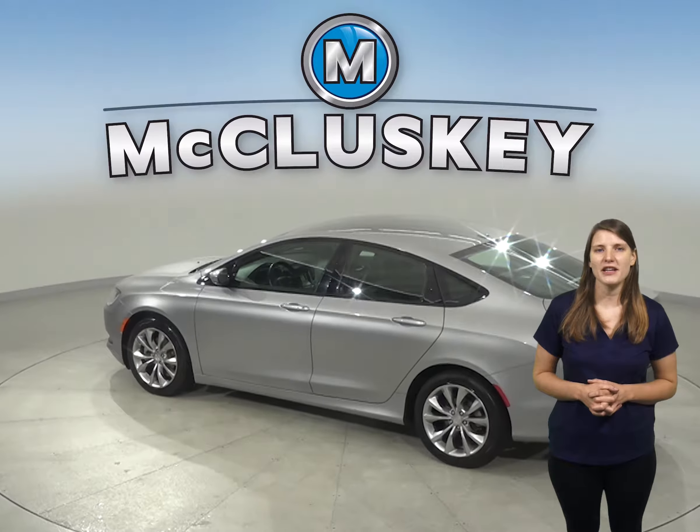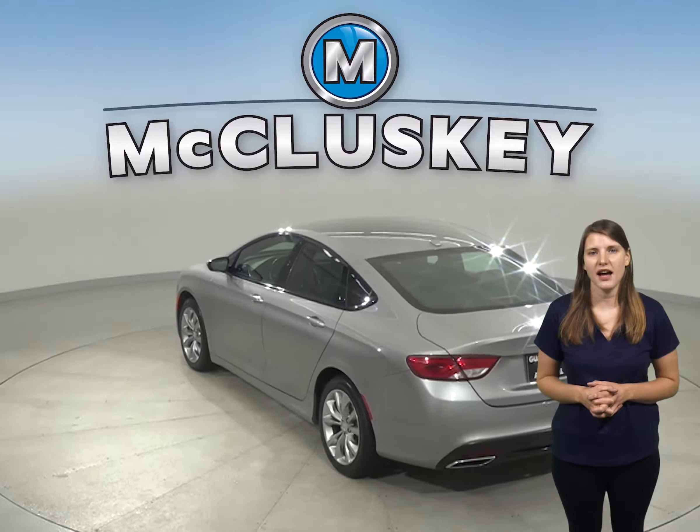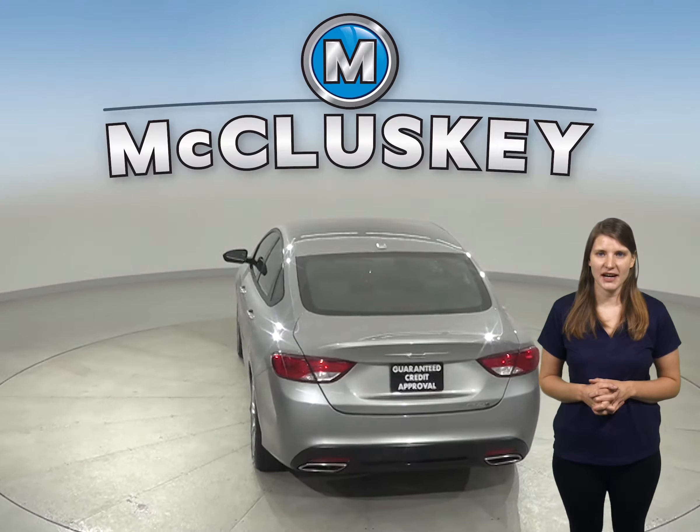It only has about 48,000 miles on the odometer and gets up to 36 miles per gallon on the highway, saving you a ton of money on gas expenses over time.